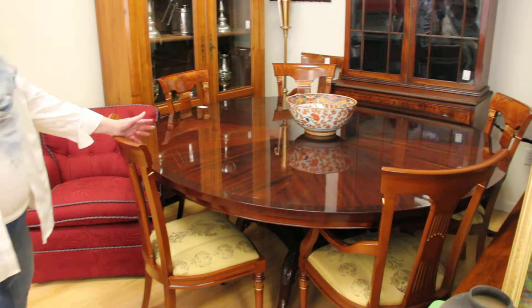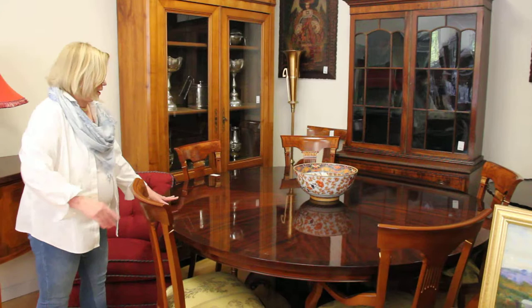Ready for the holidays again. On my left is a round dining table, 72 inches, and it will seat 10. A beautiful piece, and the price is $3,600.